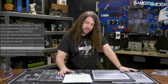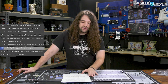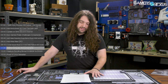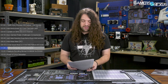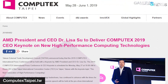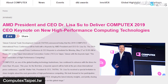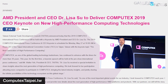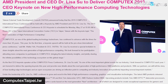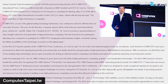TAITRA, the group that organizes Computex and is the Taiwan External Trade Development Council, has announced that AMD CEO Lisa Su will be hosting the pre-show keynote speech ahead of Computex. We'll be covering it, though we may not attend in person — we'll certainly be in town and ready to cover it remotely. The official quote states this is the first time a keynote speech will be held at the pre-show international press conference, and that Dr. Lisa Su received a special invitation to share insights about the next generation of high-performance computing.